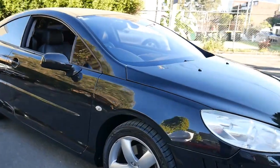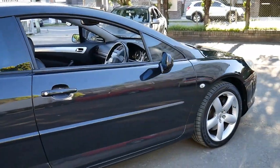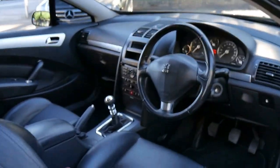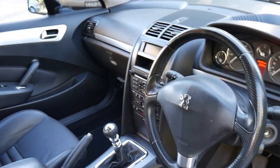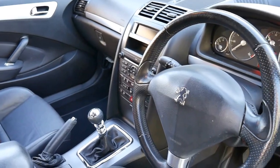We haven't had one of these Peugeot 407 coupes in a while. We sold this car a few years ago and it's black with black leather interior, and it's a six-speed manual with the V6 petrol engine. It's got memory electric seats, heated seats, and it's done just 95,000 kilometres since new.